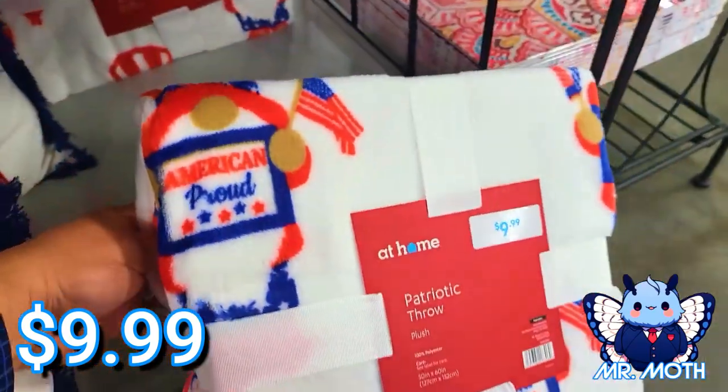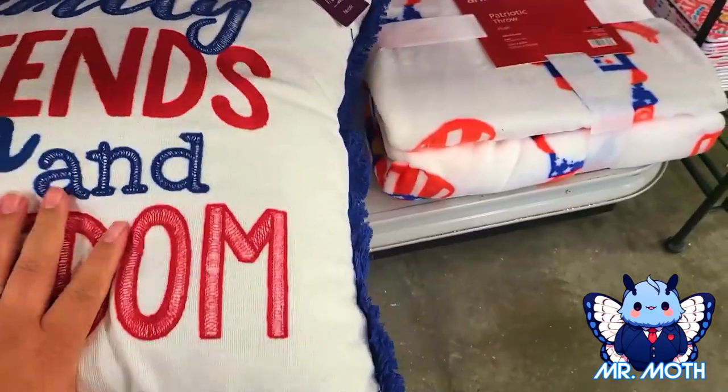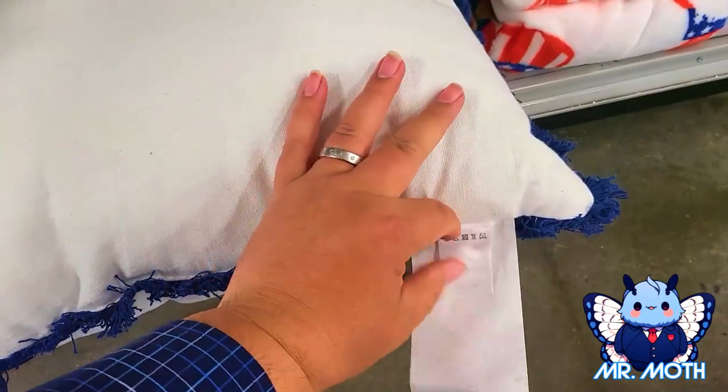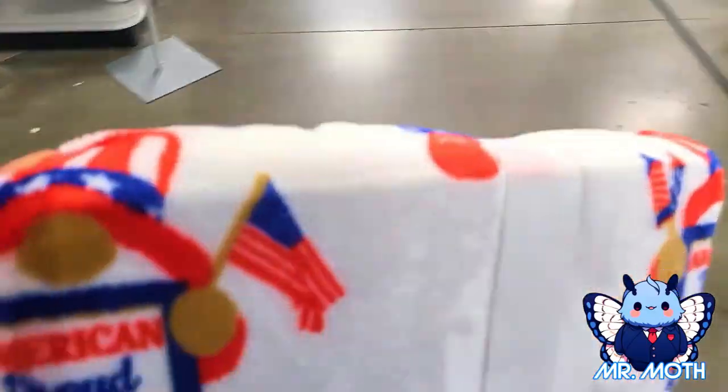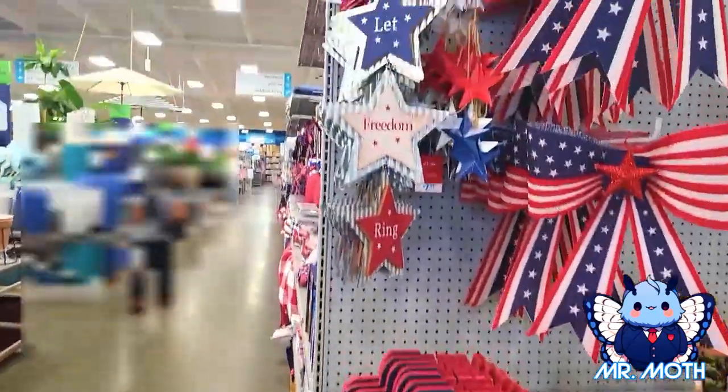We're taking him home — $9.99. There's no tag on it but I am taking this home, this is pretty neat. Let's move on, these are pretty neat.